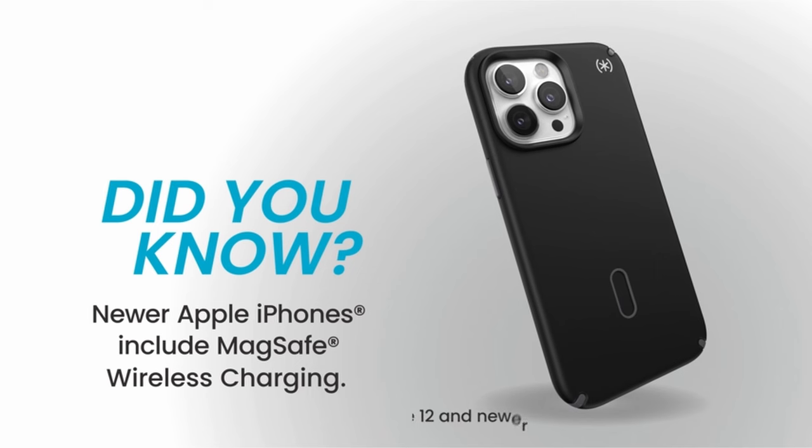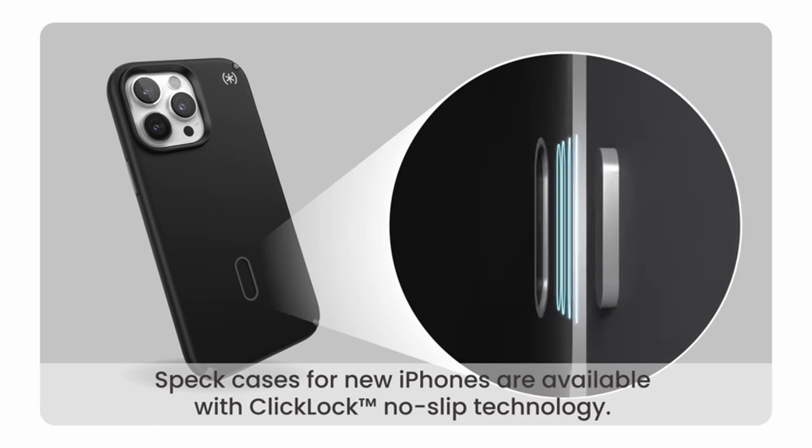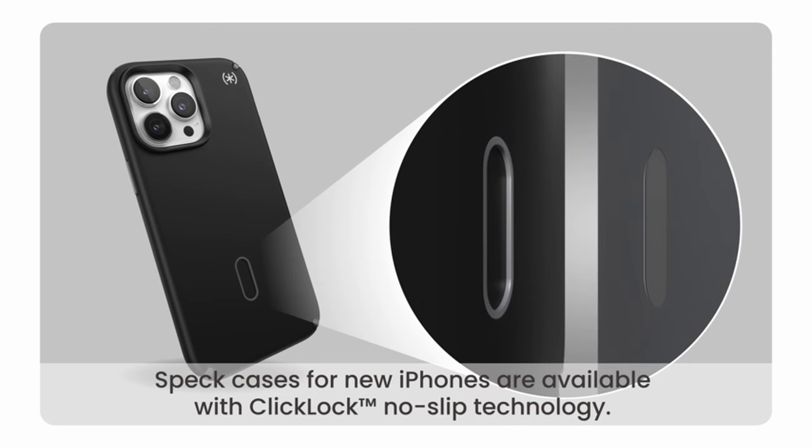With a no-slip grip, precise design, and universal compatibility for all 6.1-inch models, this case offers full access to all ports and buttons. Trusted since 2001, Speck products combine style, function, and premium quality for a trusted companion with every phone launch.